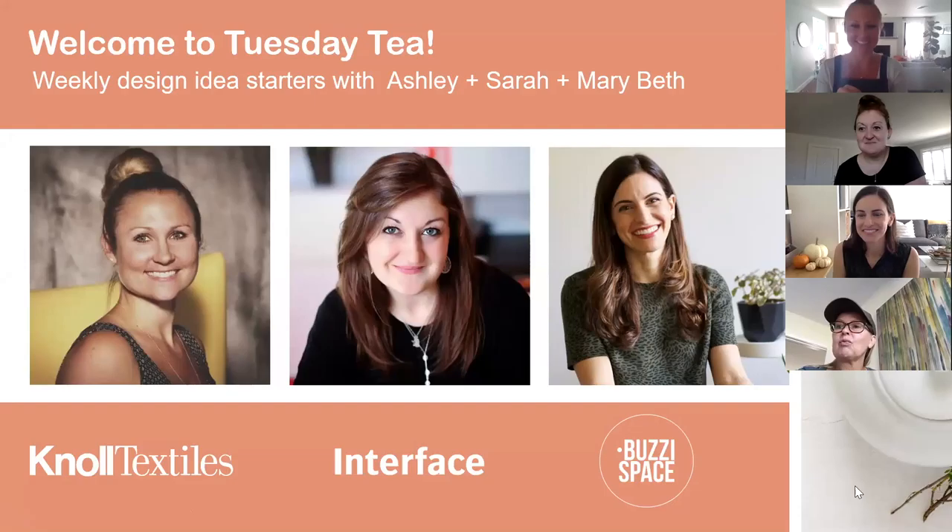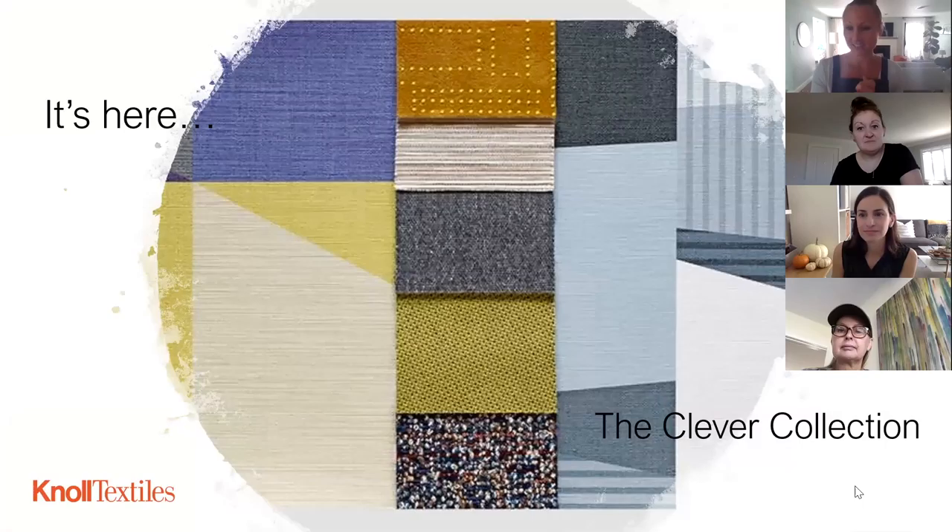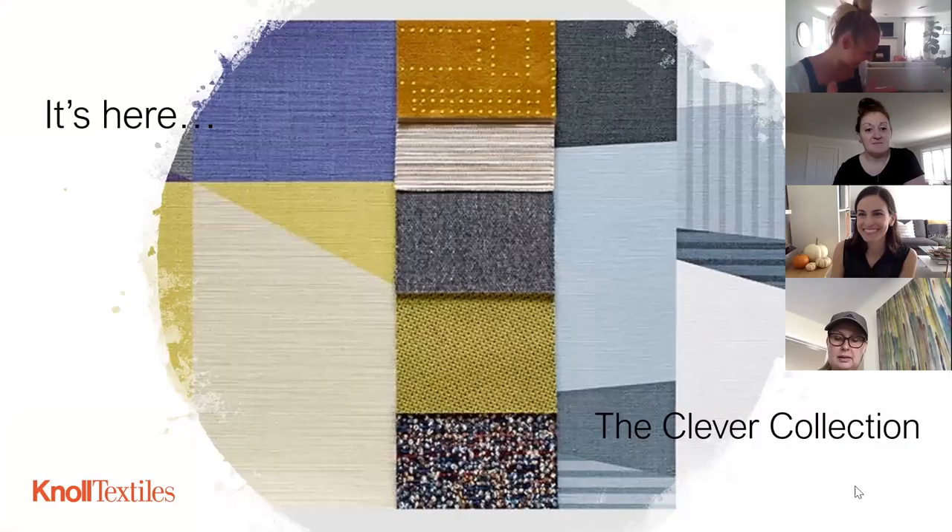Hello, good morning. It feels like a long time since we've been together, even though we see you guys every month. I am very excited to launch today's Tuesday Tea with some new products. This is going to be a little bit unconventional — I'm not really going to use a slideshow, but I did receive some larger samples of our brand new collection that I'm really excited to show you guys. The Clever collection will launch on Thursday, so everything will be available to order online, but you guys are the first people anywhere to see this.